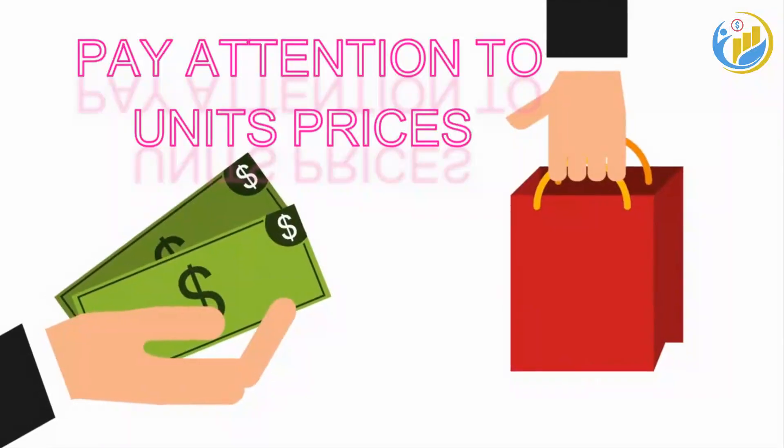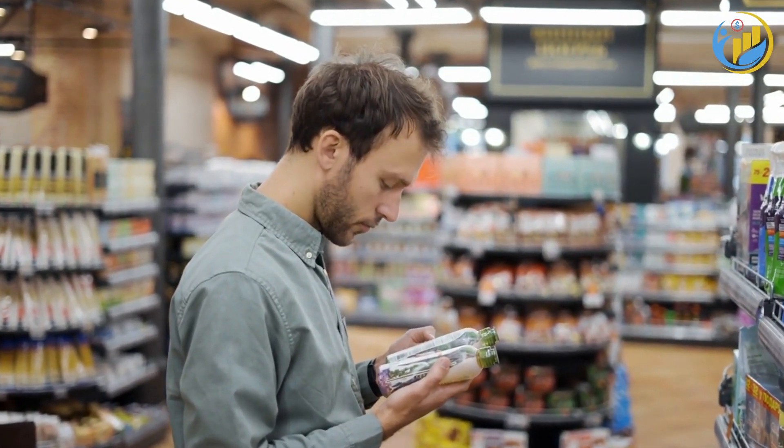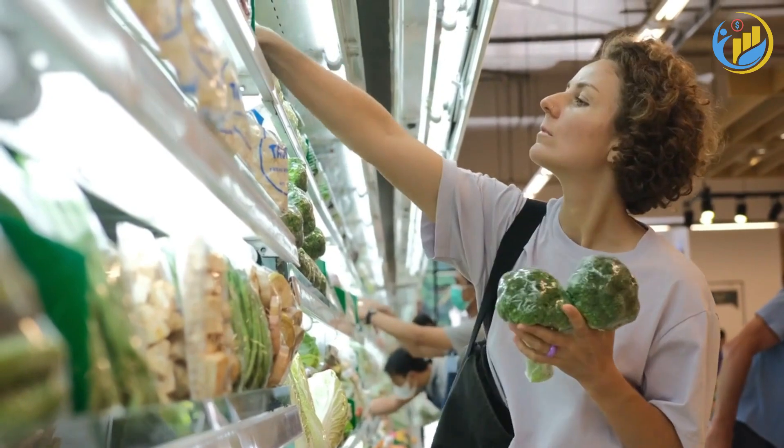Another tip is to pay attention to unit prices. These prices tell you how much an item costs per ounce, per pound, or per unit, allowing you to compare prices accurately. Sometimes, a larger or smaller package might offer better value.